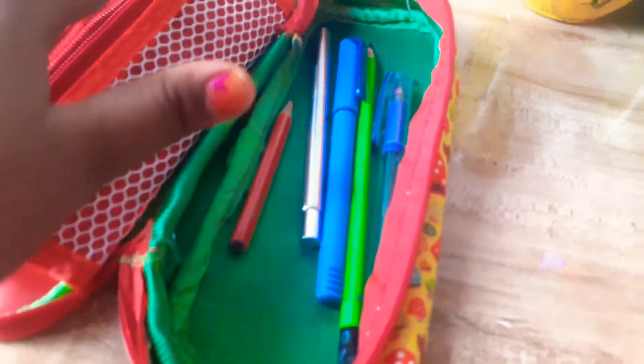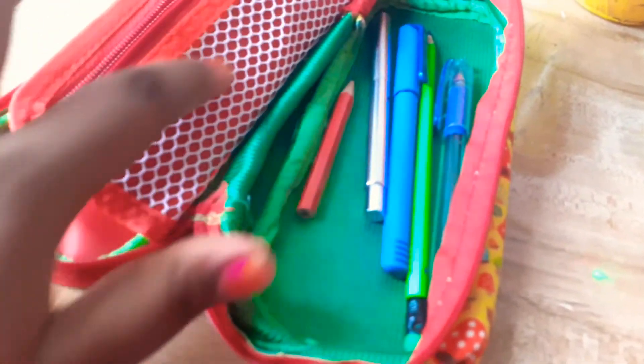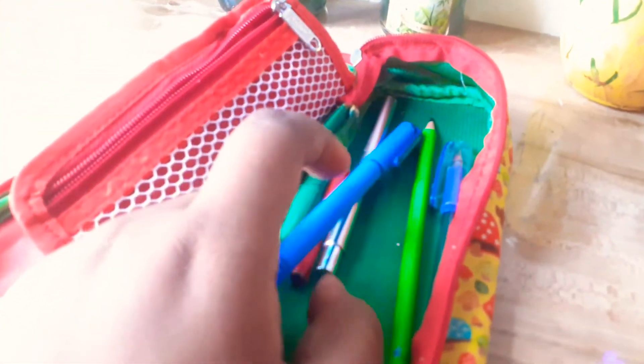It has one zip and a holding strap, and another section here. I don't keep anything in that extra section. This pen I also got from Spa — it's Octane. This pen also, and these pencils I also got from Spa.